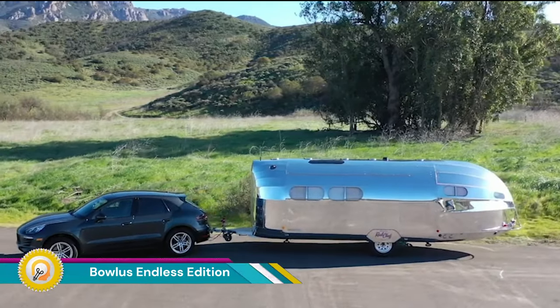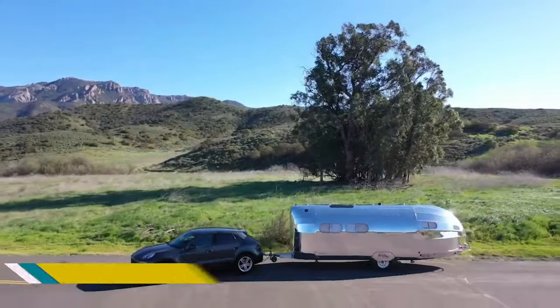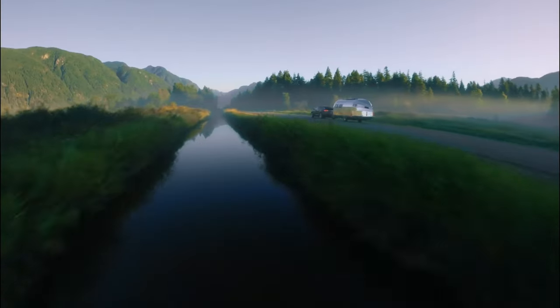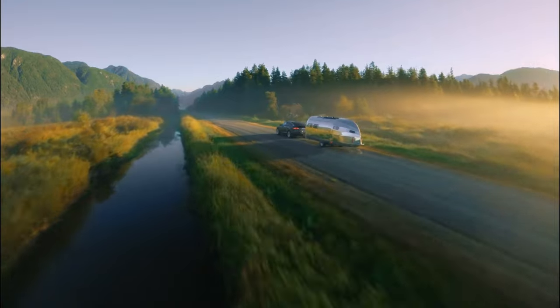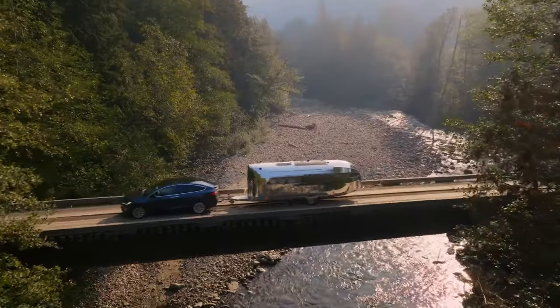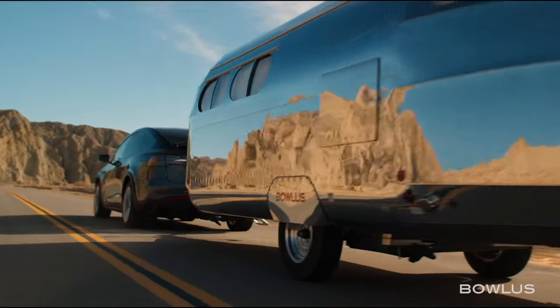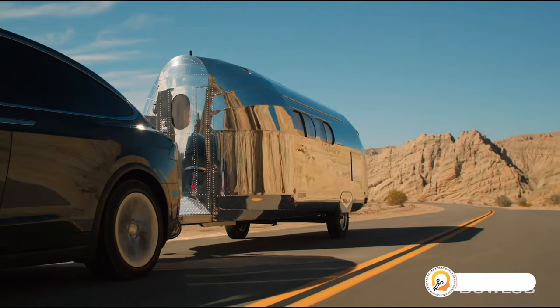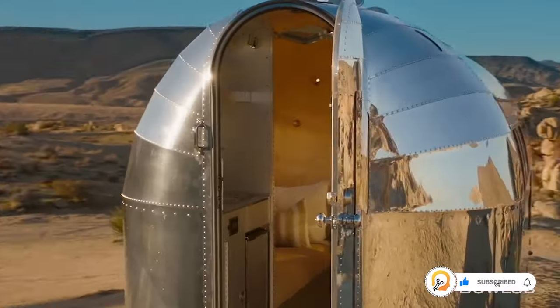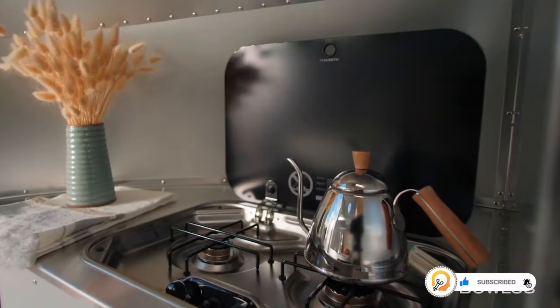The Bolas Endless Highways Performance Edition is a luxury travel trailer that redefines land travel. It builds on the meticulously crafted Endless Highways model and features large skylights in the main cabin optimized for stargazing. Despite its adventurous spirit, the Endless Highways Performance Edition offers a luxurious interior with over six feet of headroom for comfortable movement.